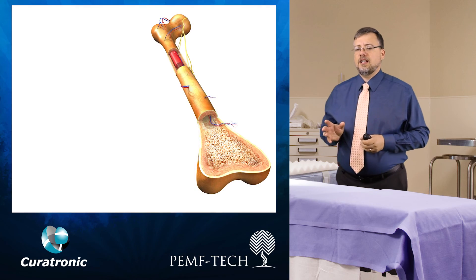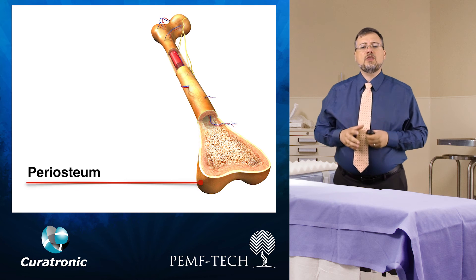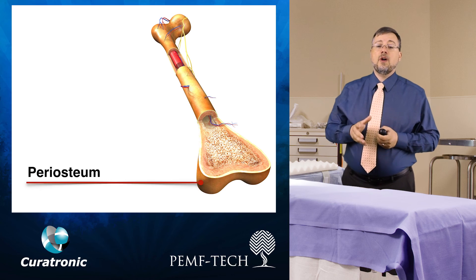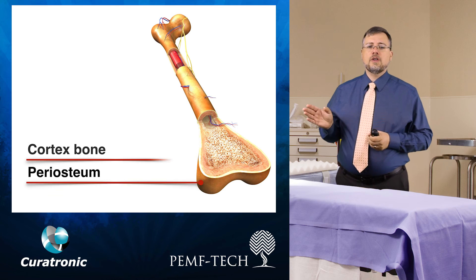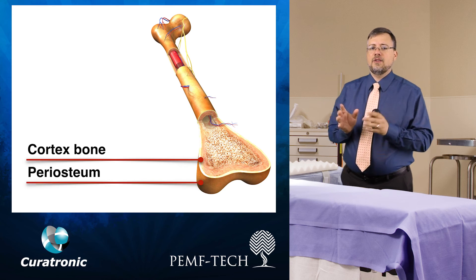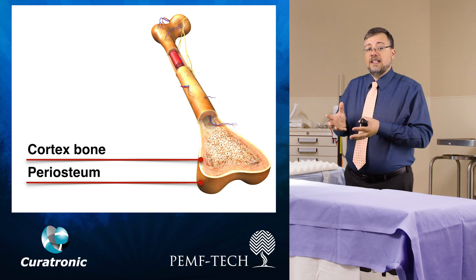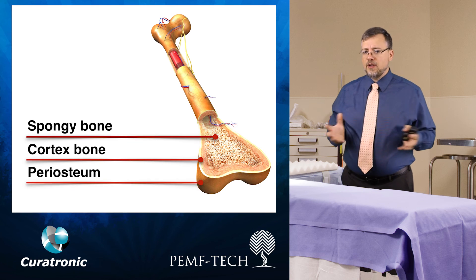The bone is constructed of an outer thin layer called the periosteum. This is where the blood supply comes to the bone, and it's also where the muscles attach. Below this layer is the cortex — a layer made up of many compact layers that give the bone its strength. Inside this, there is an area that looks very porous, called spongy bone.